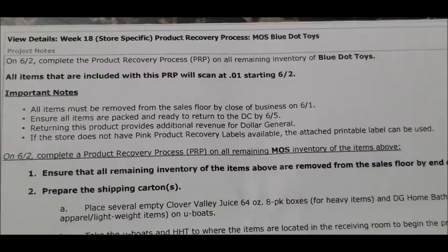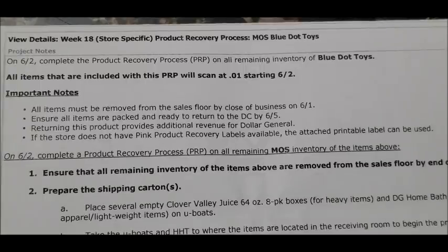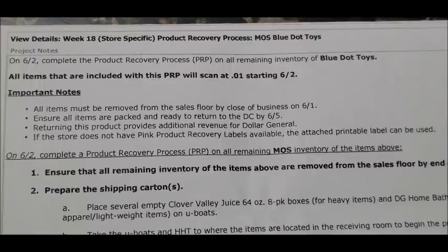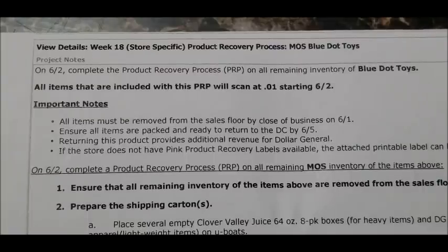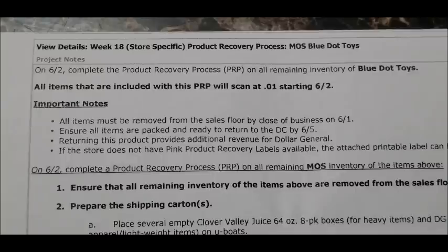For the fifth and final penny list — and it's the biggest one — all blue dot toys will be pennying out. The memo specifically states that all items included in the PRP will stand at one cent starting on June 2nd. This is really exciting. I have pictures of several blue dot toy items included in this video. I wanted to keep everything in one video rather than split it into two, so I'll include all those pictures so you'll have an idea of what to look for.